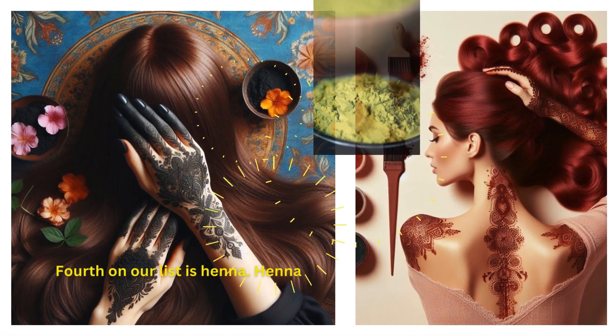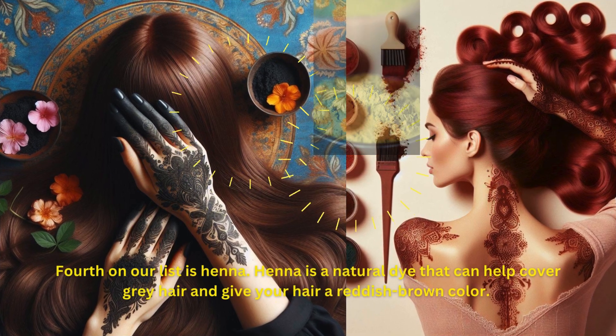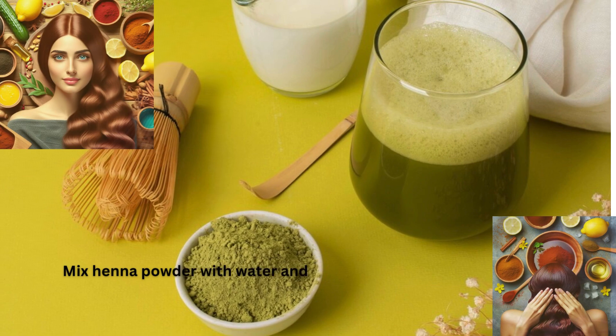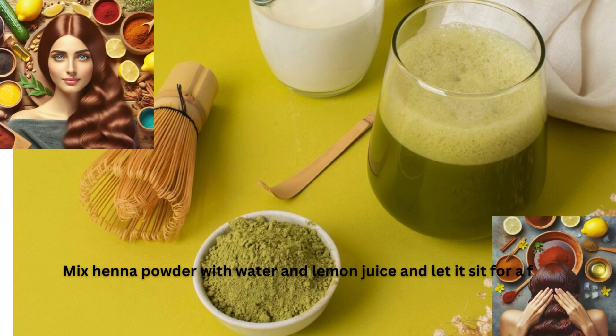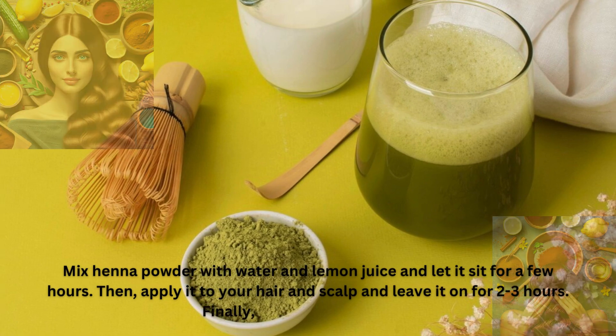Fourth on our list is henna. Henna is a natural dye that can help cover gray hair and give your hair a reddish-brown color. Mix henna powder with water and lemon juice and let it sit for a few hours. Then apply it to your hair and scalp and leave it on for two to three hours. Finally, rinse it off with water.